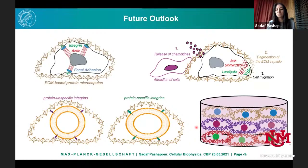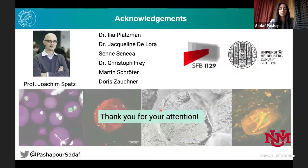I want to thank Professor Joachim Spatz for all the help and everything in the lab, all my co-workers, and thank you all for your attention.